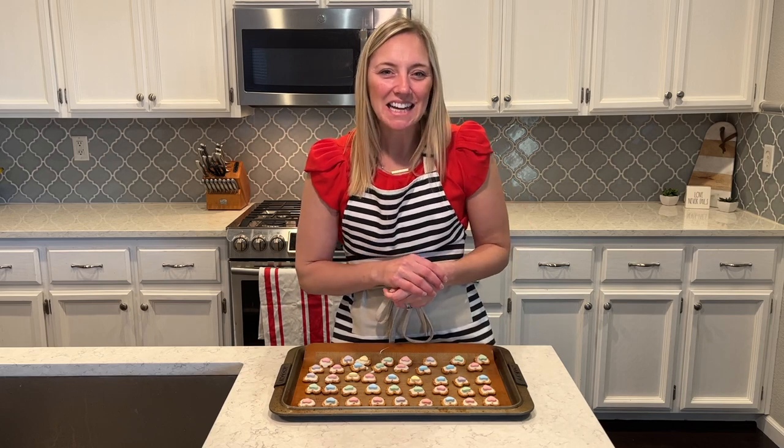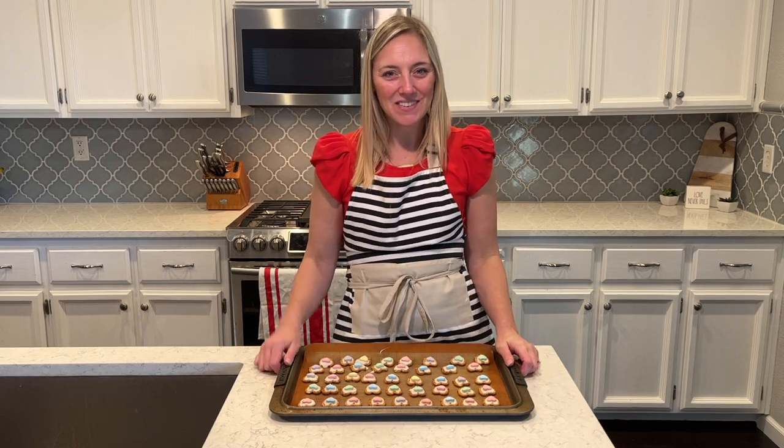Thanks so much, you guys. Hope you have a really wonderful day, hope you have a great Valentine's, and I will see you all next time. Bye bye!